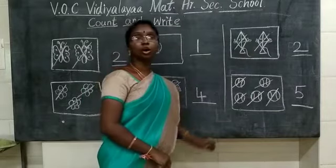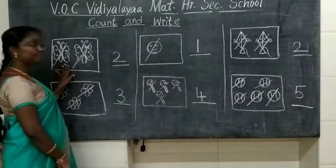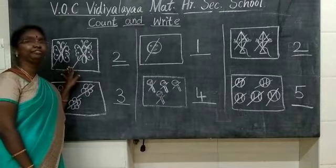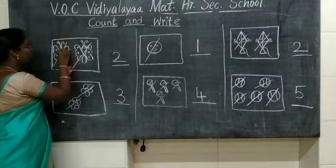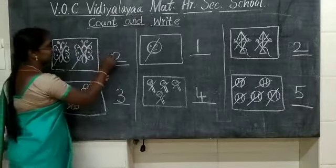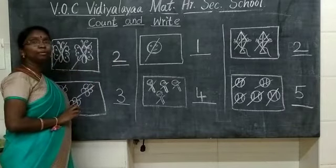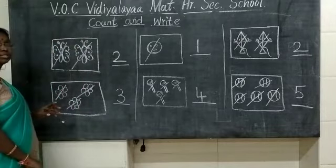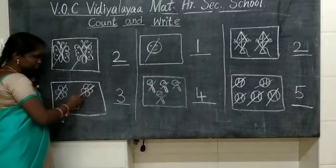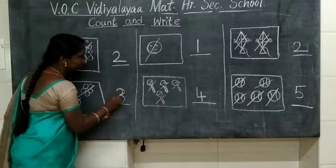Here we have finished counting the number of pictures. Shall we have a recap? What picture is this? This is a butterfly. How many butterflies are here? 1, 2. How many butterflies are here? 2 butterflies. Curve and curl — so you are writing the number 2. And your next picture is a flower. You are counting the flowers. 1, 2, 3. How many flowers are here? 3 flowers. Curve and curve.